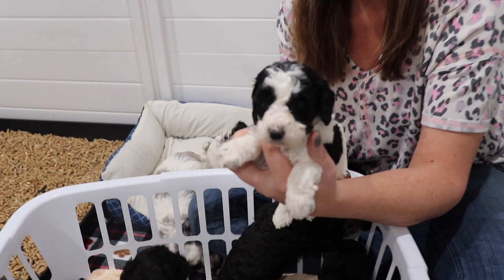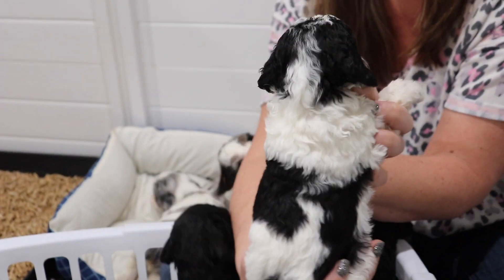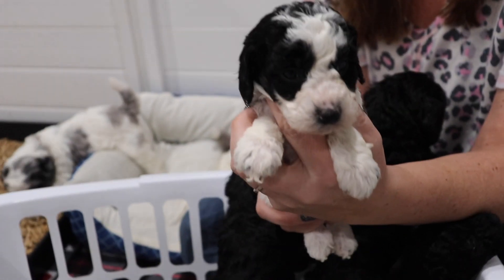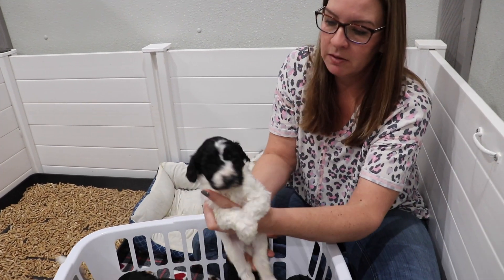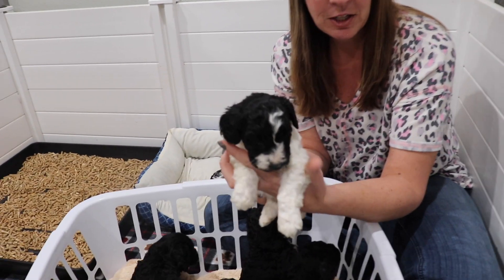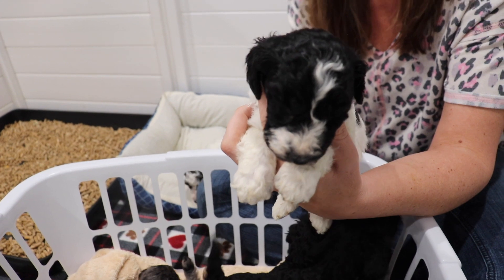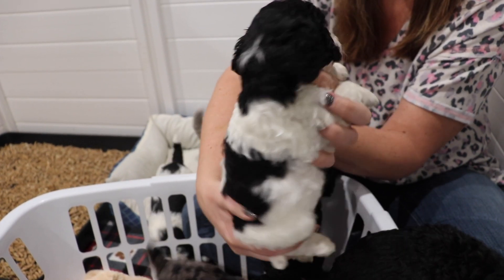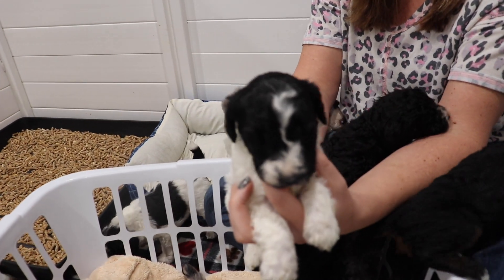We have our girl Holly. Holly is a black and white party female. Next we have Kirby. Kirby is another black and white party male, and he is a little on the bigger side.